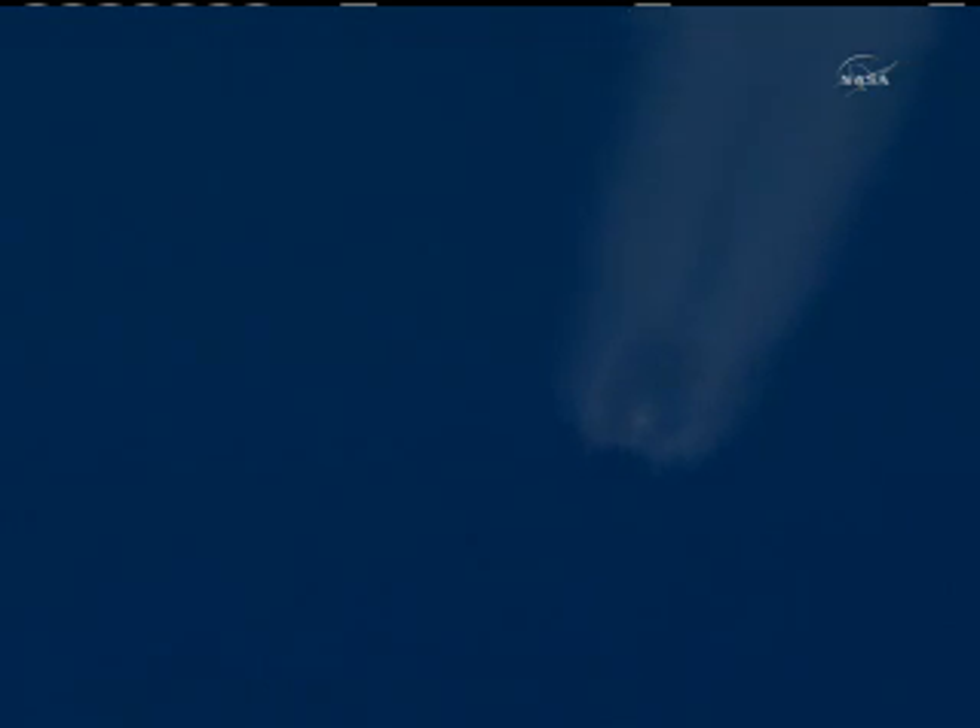We have telemetry lock and power systems are still nominal. First stage tank pressures and engines still nominal. Stage 2 MVAC engine chilling in. First stage MECO 2. First stage engine shutdown.